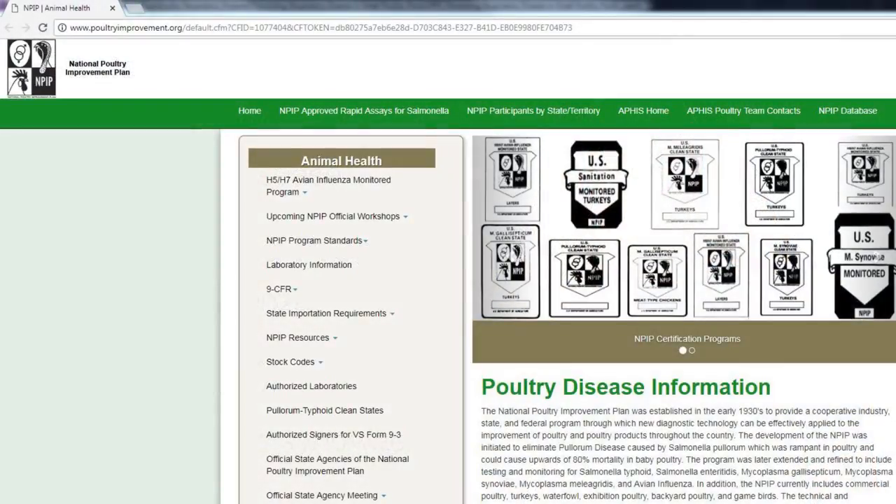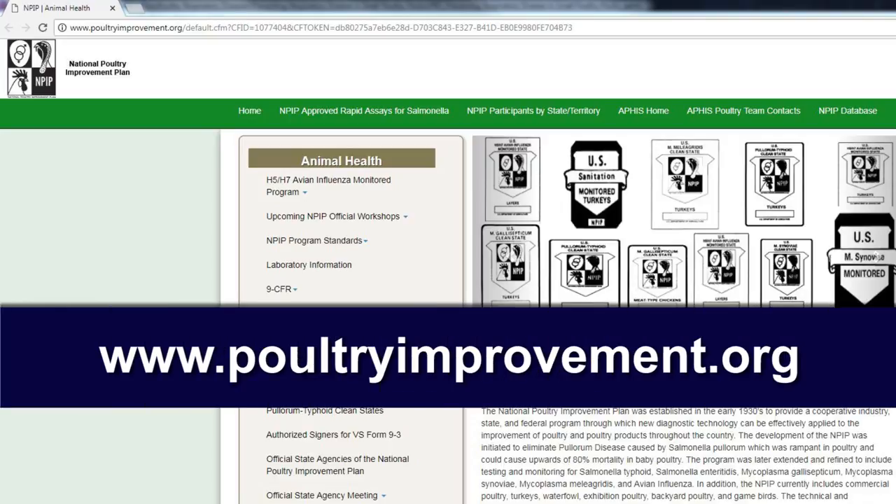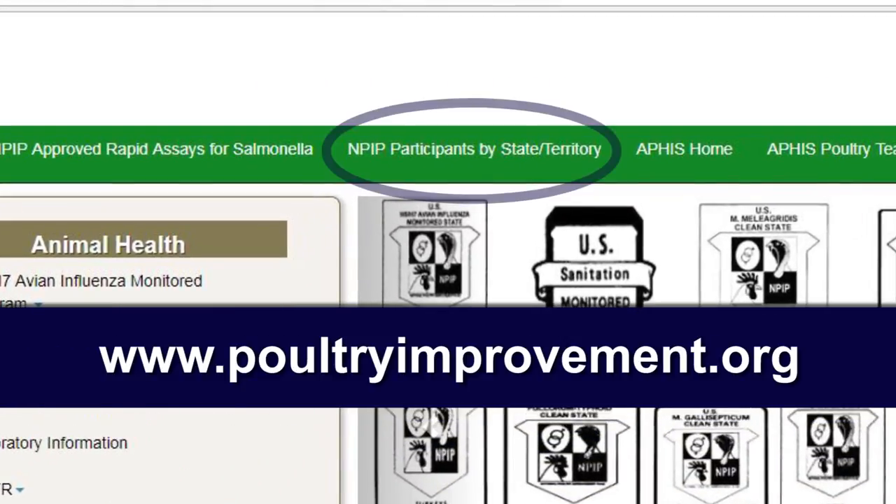To determine the certifications for a hatchery or breeder flock, either ask them directly or go to the NPIP website, which is www.poultryimprovement.org, and look for the link 'NPIP participants by state/territory.'